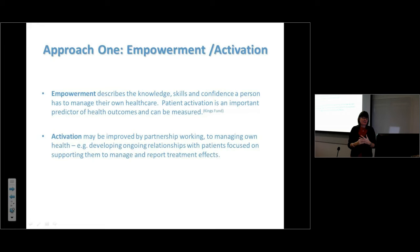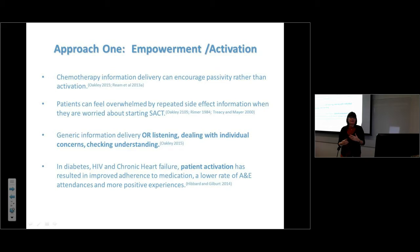Empowerment is about the knowledge, skills, and confidence a person has to manage their own healthcare — activating people and their families, moving them from being passive. When first starting chemo, patients may be so worried and frightened they can't engage straight away, so it may be working with family initially, on a longer-term partnership basis. Often chemotherapy information encourages passivity — it can be a long list of side effects delivered rather than a dialogue.